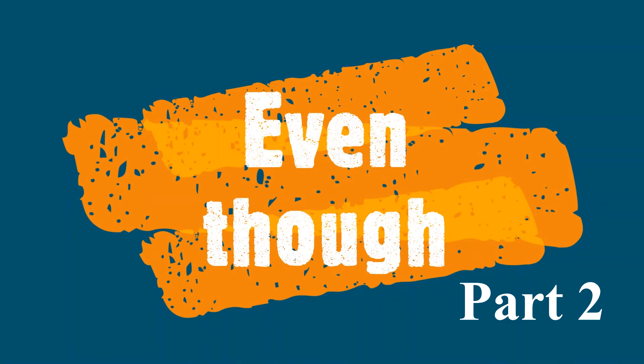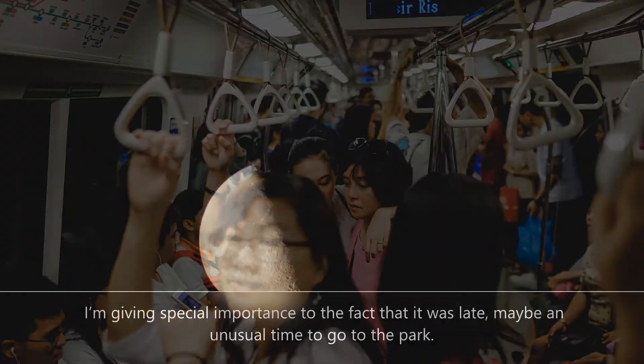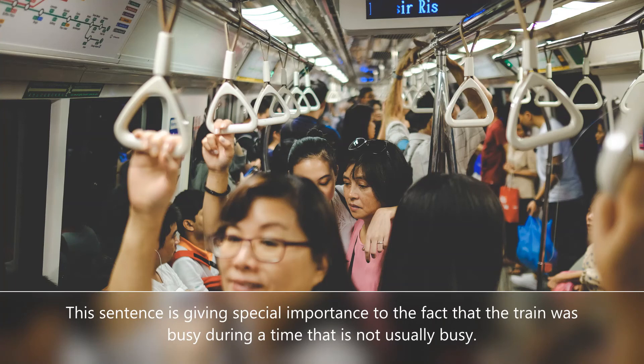We use even though for emphasis. The noun emphasis means special importance that is given to something. I went to the park even though it was late. I'm giving special importance to the fact that it was late — maybe an unusual time to go to the park. The train was very crowded today, even though it was the middle of the afternoon and not rush hour. This sentence is giving special importance to the fact that the train was busy during a time that it is not usually busy.